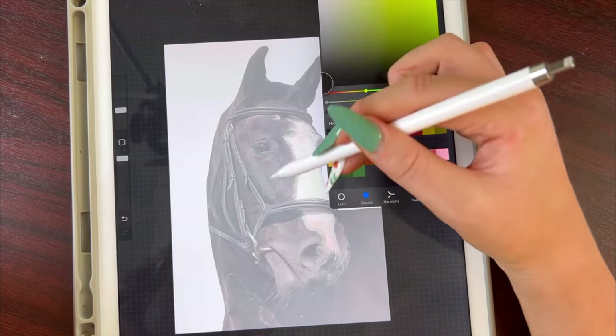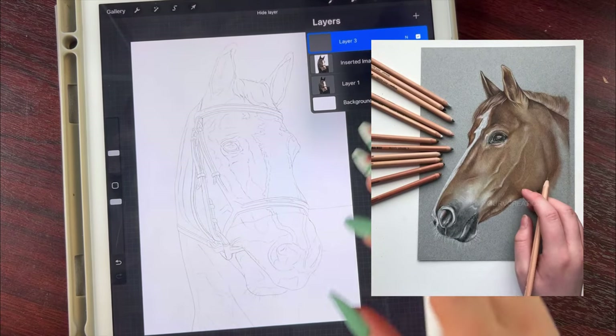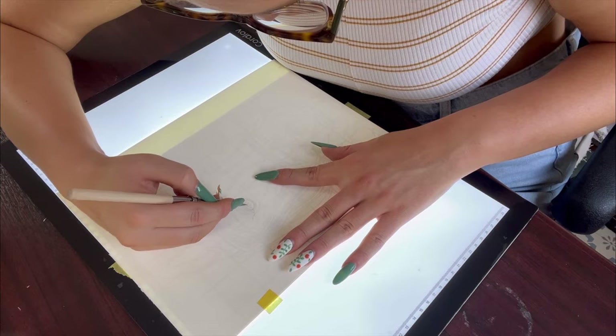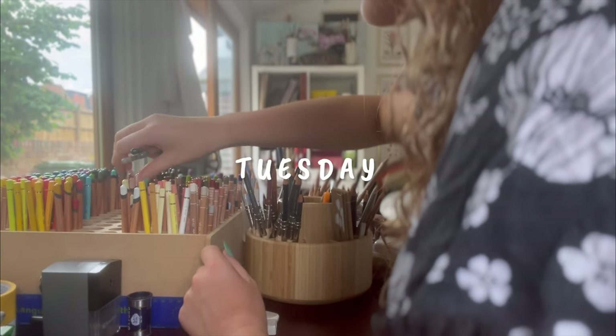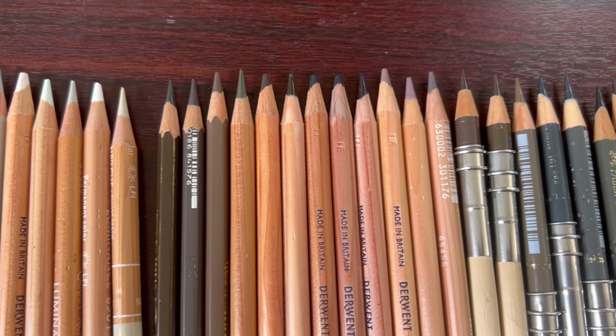Not only that, but this is actually my first colored pencil horse commission. I have drawn a horse before — way back in 2018 — but I did it in Pit Pastels, so it's a different material. I'm really excited about this. I've just picked out all of my colors, 33 in total, and I'll probably end up using a lot more. Let's get started.